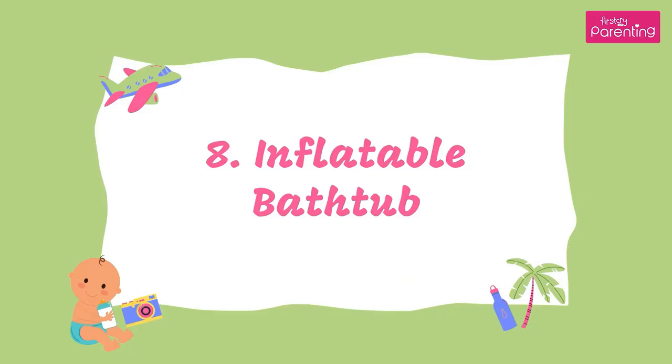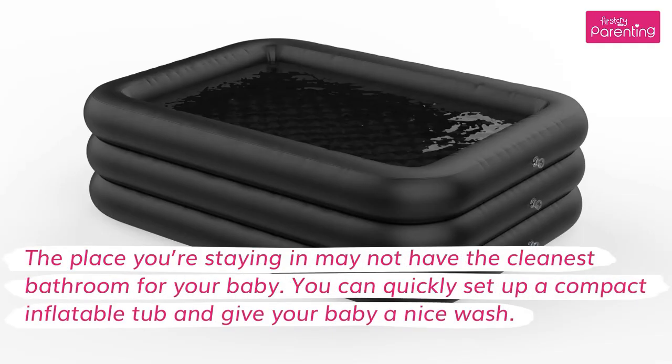8. Inflatable Bathtub. The place you're staying in may not have the cleanest bathroom for your baby. You can quickly set up a compact inflatable tub and give your baby a nice wash.